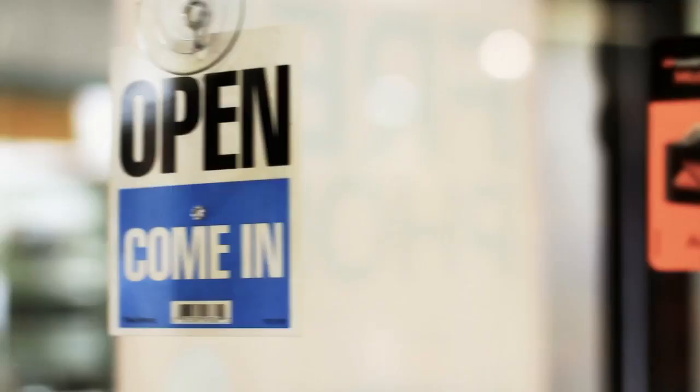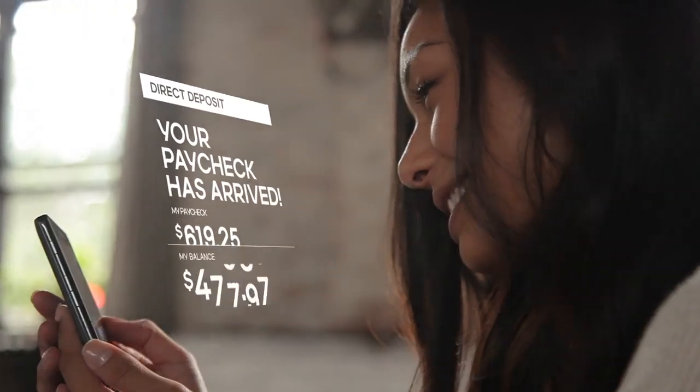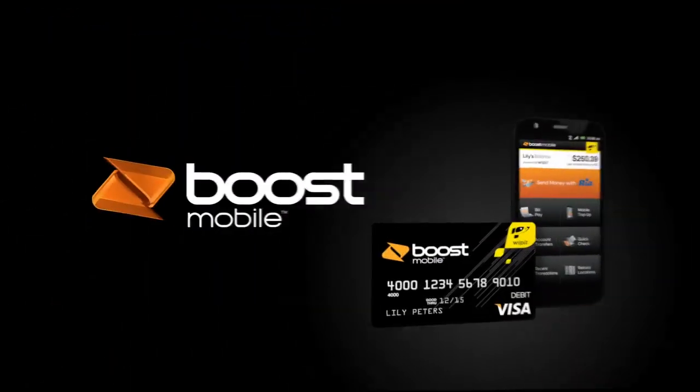Just load your wallet at any authorized Boost Mobile Wallet dealer, or get paid faster than a paycheck with free direct deposit. Time is money — save both. Boost Mobile Wallet. Download the app on Google Play or the App Store.